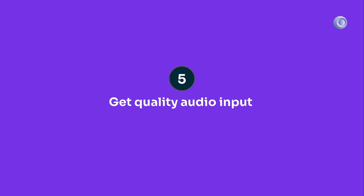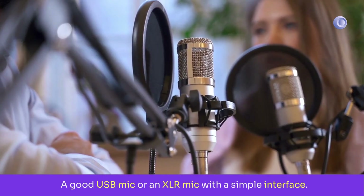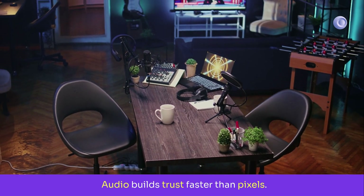Rank five: audio input. A good USB mic or an XLR mic with a simple interface. Clean sound makes every video, course, podcast, and client call feel professional. Audio builds trust faster than pixels. It pays back on the next upload.